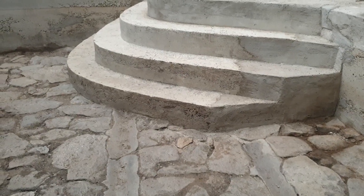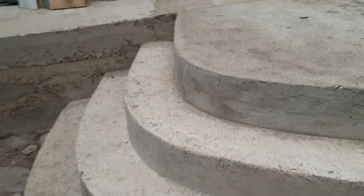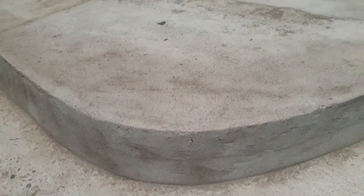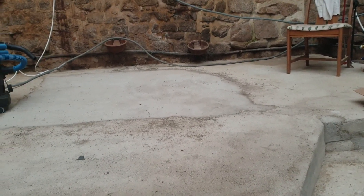The fourth step is in and the whole landing area is covered in concrete. We now have a platform onto which we can put a wooden floor.